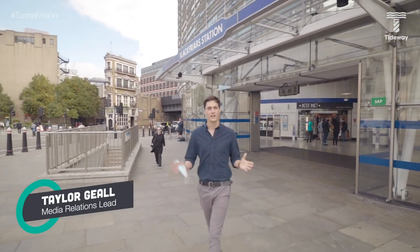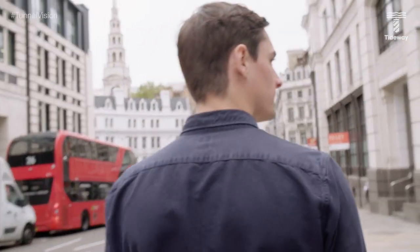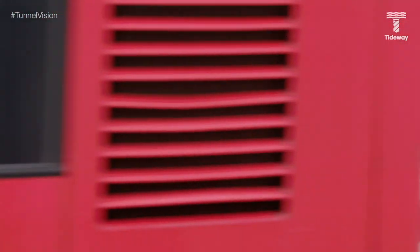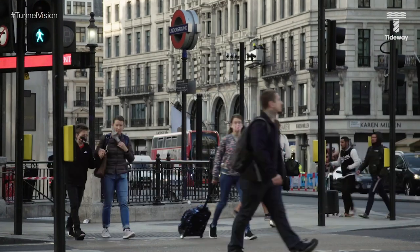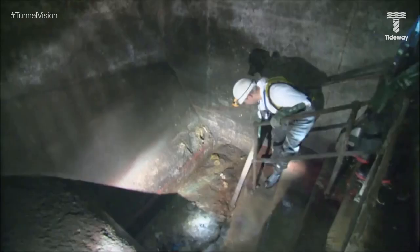My name's Taylor Gill and I'm part of the team building London's super sewer. Right now London relies on a 150-year-old sewer system built for a population less than half its current size. It was designed by Sir Joseph Bazalgette for 4 million people. Today though there are nearly 9 million people living in London. That system, despite being in remarkably good condition, simply cannot cope.